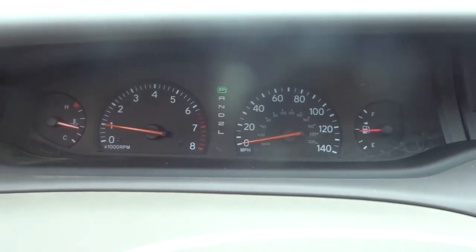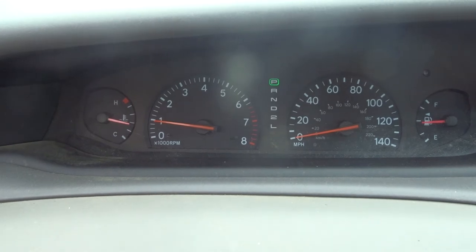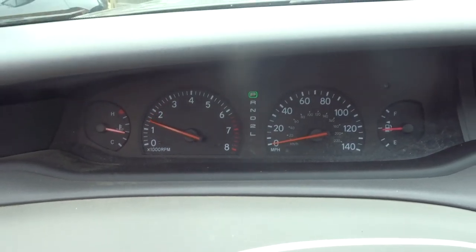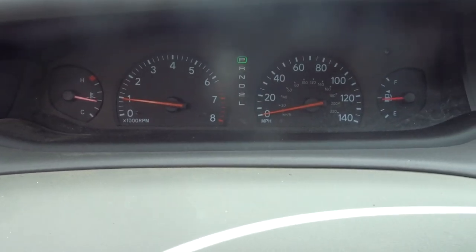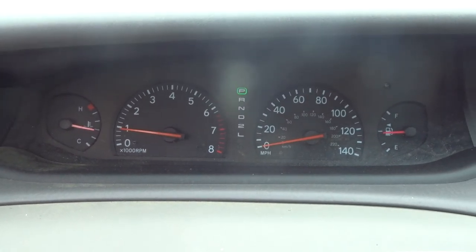Runs great, just like a Lexus. Nice and smooth — don't even know it's running. Awesome car, 46k. Automatic transmission, everything's like brand new. If you need any parts for your Avalon, here you go. Give us a call. Have a great day.